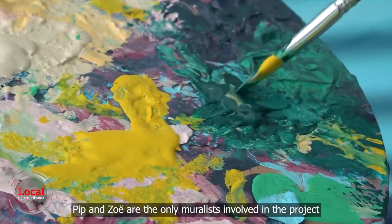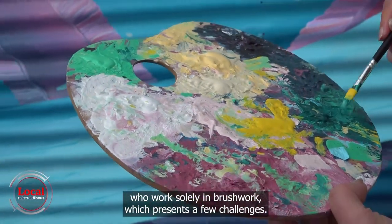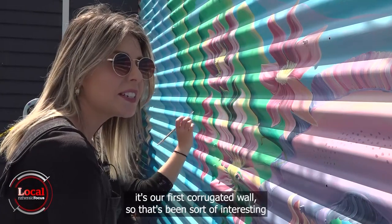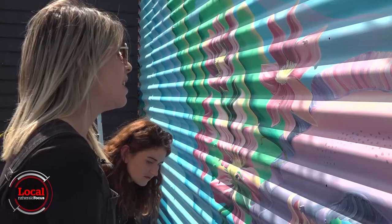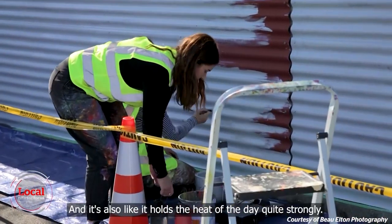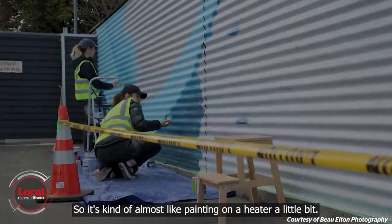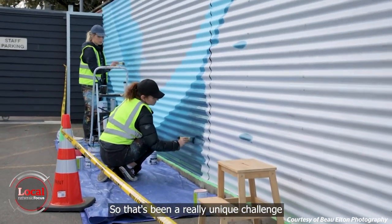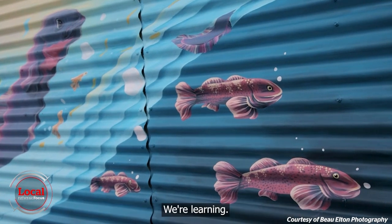Pip and Zoe are the only muralists involved in the project who work solely in brushwork, which presents a few challenges. For this wall specifically, it's their first corrugated wall, which has been interesting in terms of sketching up the design. It also holds the heat of the day quite strongly, so it's almost like painting on a heater — a unique challenge, but they're getting there and learning.